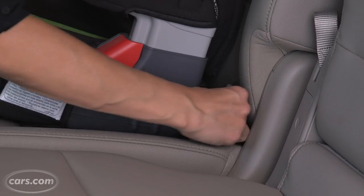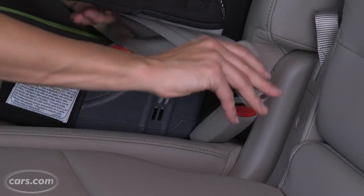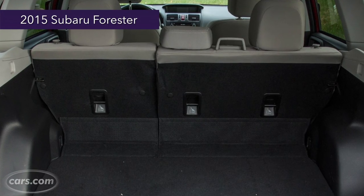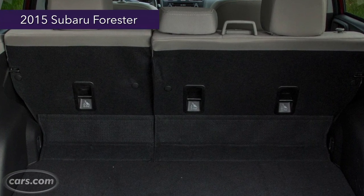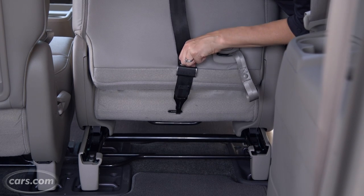While the accessible latch anchors make it easy to install car seats, where the second row falls short is with boosters. The buckles are on floppy bases, so kids buckling up their boosters independently might have a little trouble grasping them. In many vehicles, the top tether anchors are clearly marked and higher up on the seat backs, making them easier to find and connect to. In this vehicle, they're not marked and they're difficult to find.